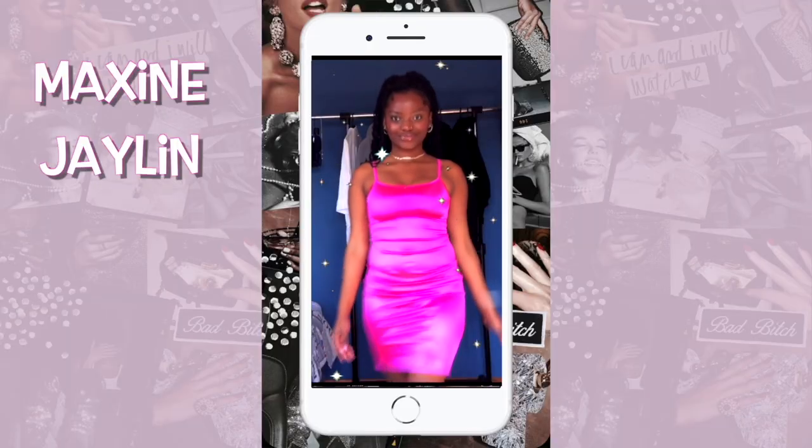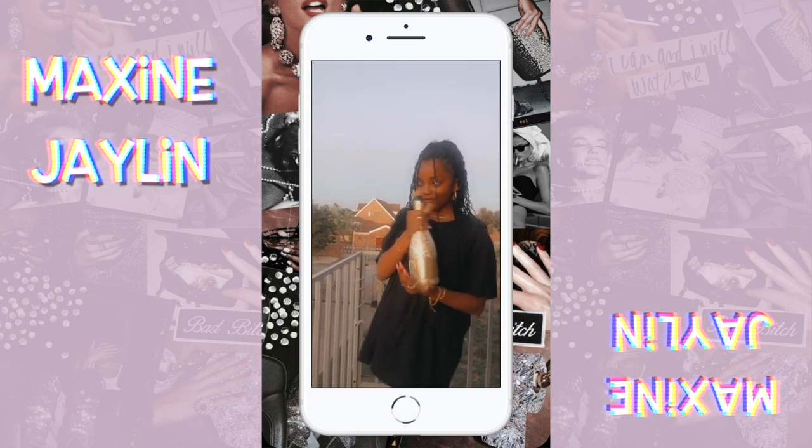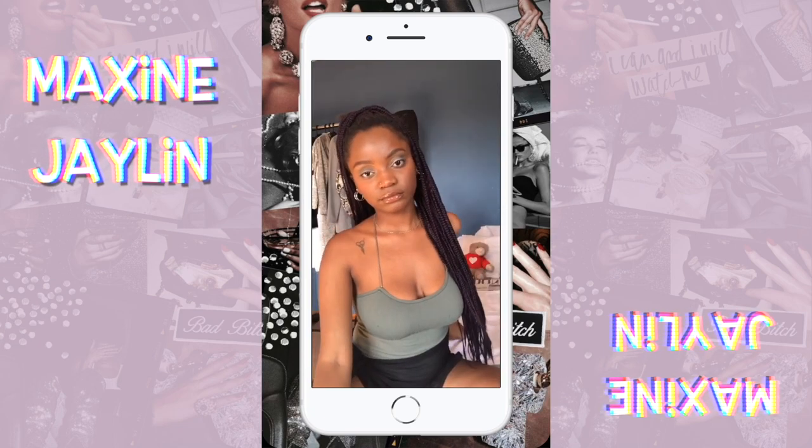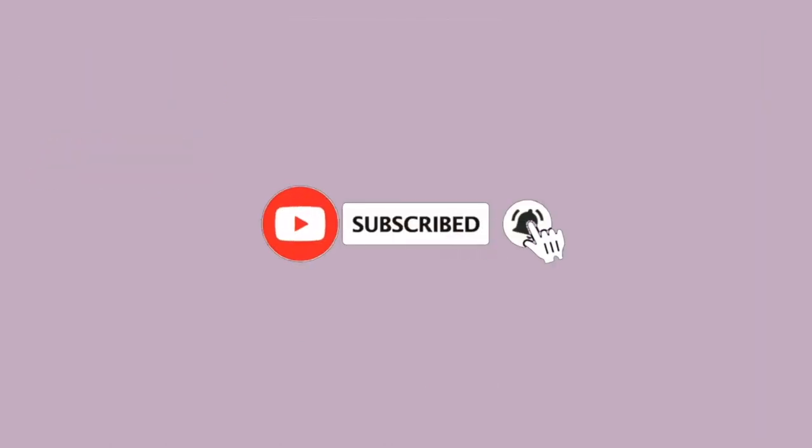I would just like to make it known that I am wearing clothes. I smell so delicious already. Girl, you're about to smell so good when you're done with this routine. Welcome to my little corner of the internet. If you're new here, I'm Maxine. I make lifestyle, self-care, and fashion videos, so if that is right up your alley,